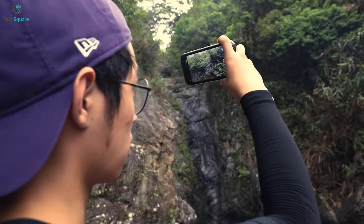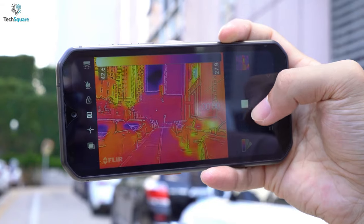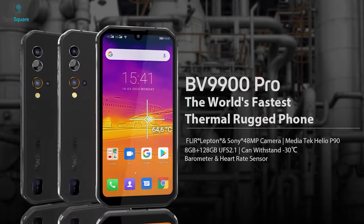Overall, the Blackview BV9900 Pro is your best option if you're looking for something with the best thermal vision camera without compromising overall performance.